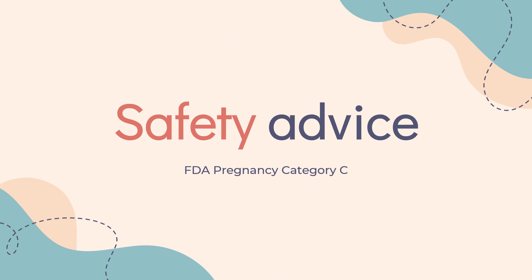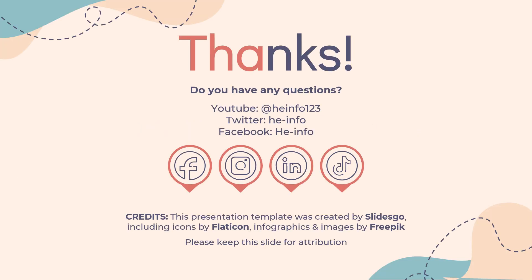Safety Advice: Amantadine is FDA Pregnancy Category C. Teratogenic effects have been observed in humans (case reports) and animal reproduction studies. That's all the information about amantadine we collected. Thanks for listening. Don't forget to like, share, and subscribe to the HeInfo channel if you like this video, to receive more health information updates.